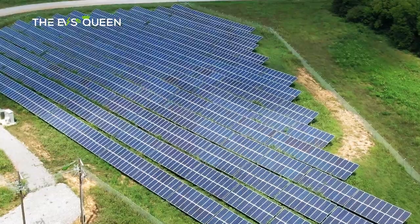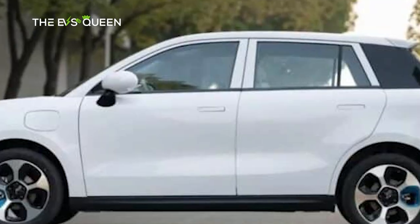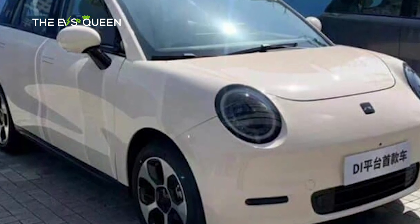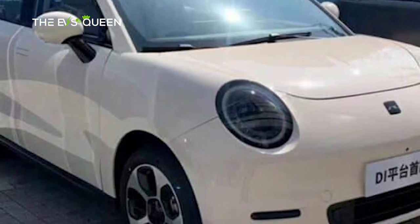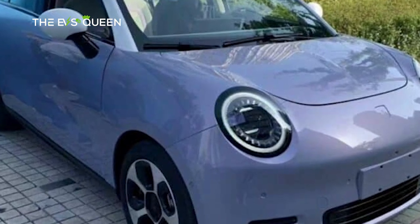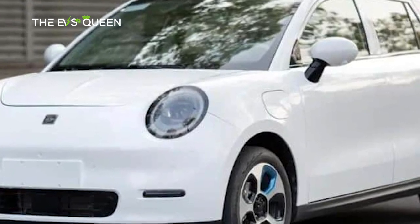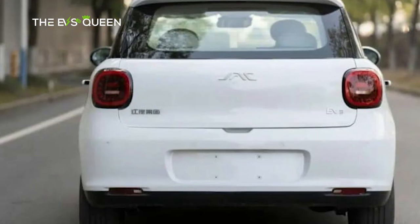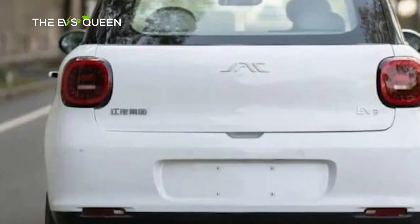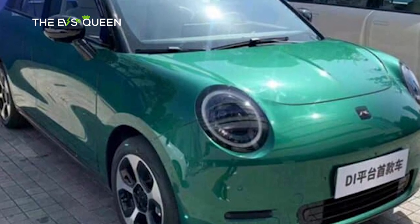This is the JAC EV3, a pure electric hatchback as spied on Chinese streets. It is expected to officially launch on April 18 in China with a starting price of around 100,000 RMB, which is $14,400 US dollars. The JAC EV3 will directly compete with the Wuling Bingo.